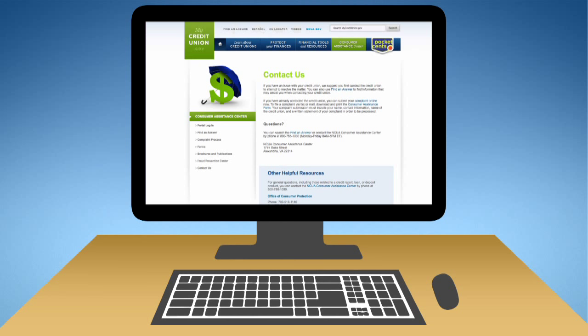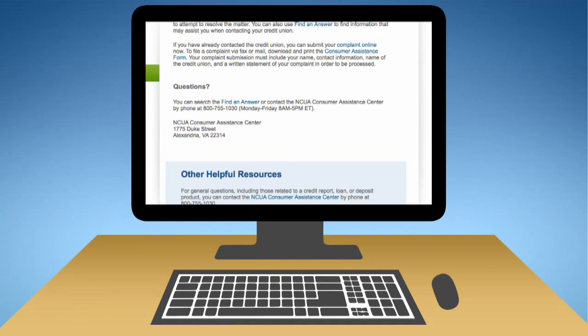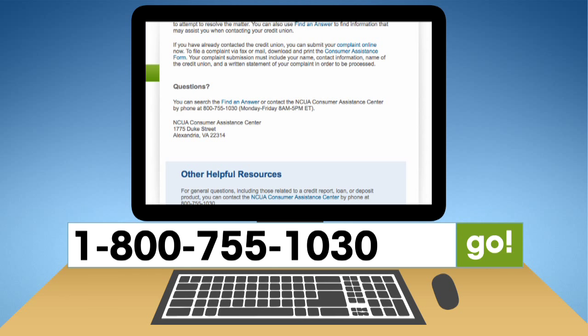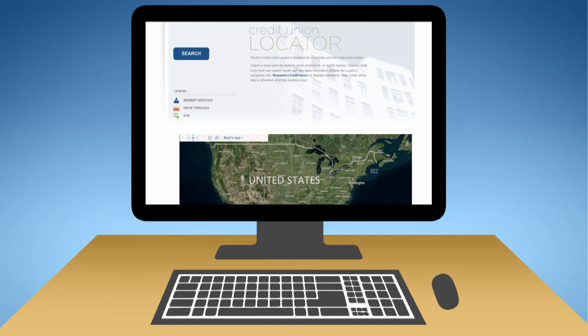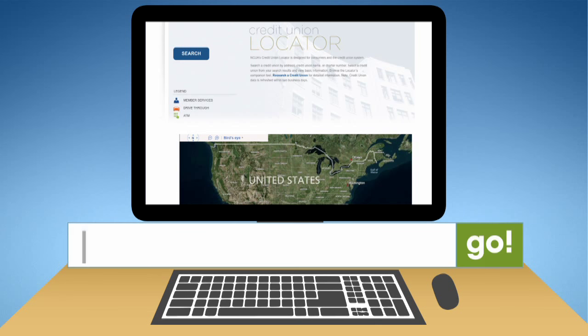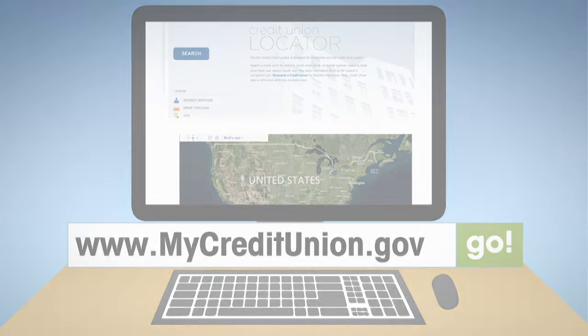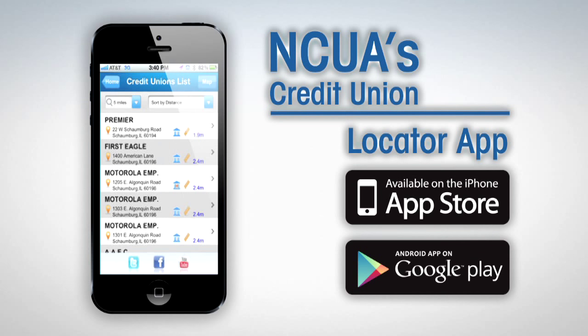NCUA also provides access to agency share insurance specialists who can help answer specific questions. To speak to a specialist, please contact NCUA's Consumer Assistance Center toll-free at 1-800-755-1030. If you need help learning about and locating a federally insured credit union near you, use NCUA's Credit Union Locator available at mycreditunion.gov. You can also download NCUA's Credit Union Locator app to your smartphone.